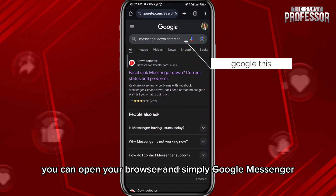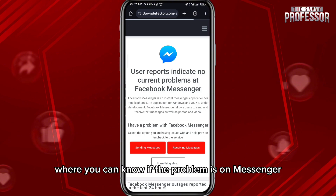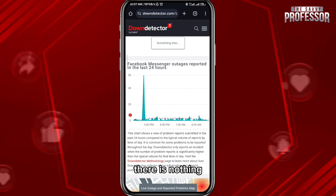But the problem can also be on Messenger's servers themselves. To know if that's the case, you can open your browser and simply Google 'Messenger Down Detector,' then open the first website where you can check if the problem is on Messenger's end. If that is the case, just wait for Messenger to fix the problem — there is nothing you can basically do in this case.